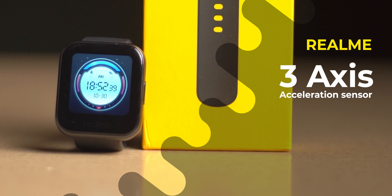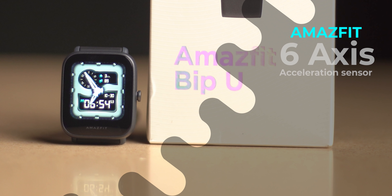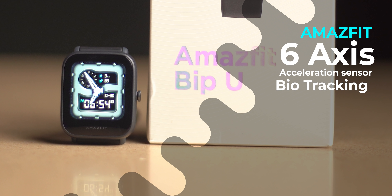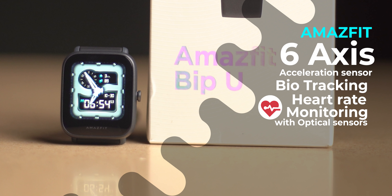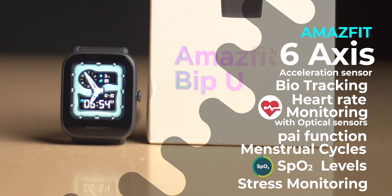The next important factor is sensors. The Realme Watch has a 3-axis acceleration sensor with heart rate monitoring and SpO2 levels. The Amazfit has a 6-axis acceleration sensor with bio-tracking, optical heart rate sensors, PAI function, menstrual cycle tracking, SpO2 levels, and stress monitoring. In terms of features and sensors, Amazfit is clearly superior compared to the Realme Watch.